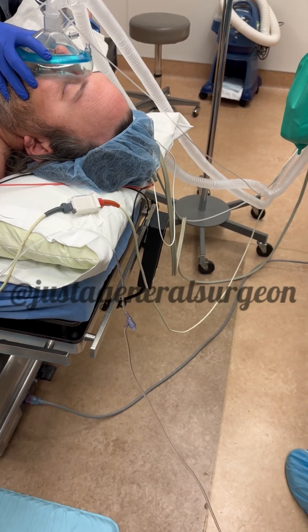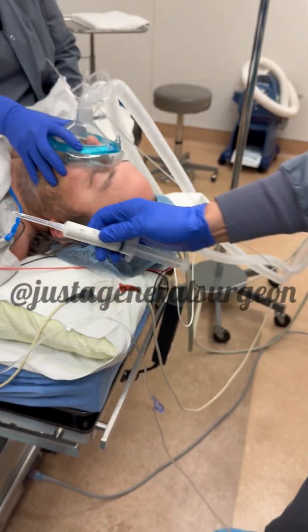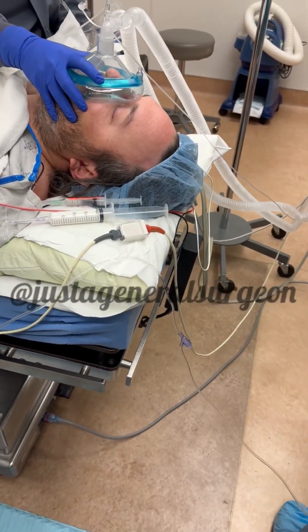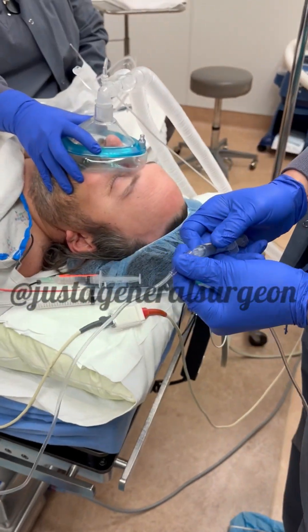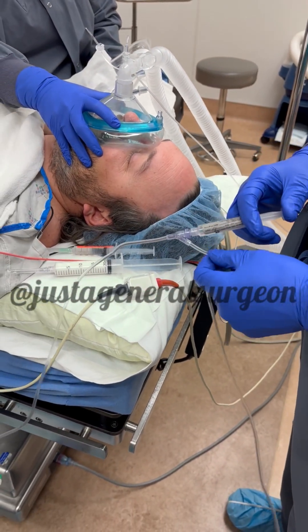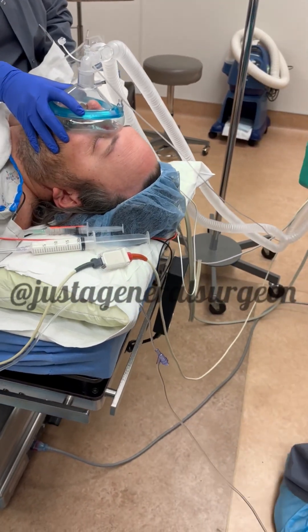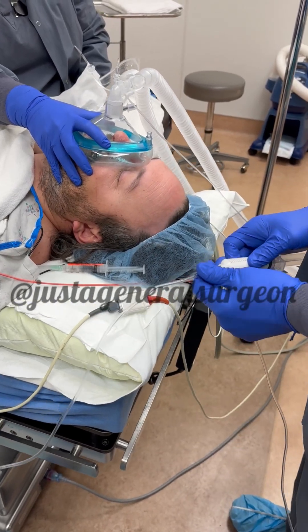My main sleep medicine is called propofol — that's this stuff right here. One downfall is the fact that it burns going through the IVs. So we have lidocaine, which is going to hopefully make that less of a problem for our patient. A little lidocaine and then we induce.